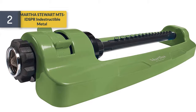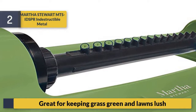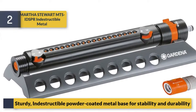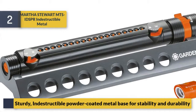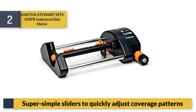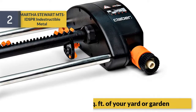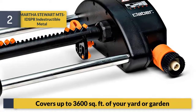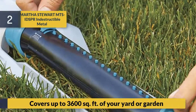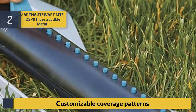Number two: Martha Stewart MTS indestructible metal sprinkler, great for keeping grass green and lawns lush. Sturdy powder-coated metal base for stability and durability. Super simple sliders to quickly adjust coverage patterns. Covers up to 3,600 square feet of your yard or garden with customizable coverage patterns.